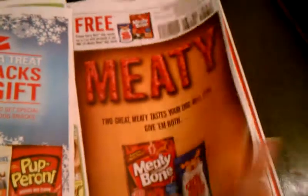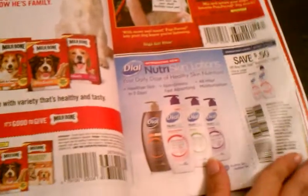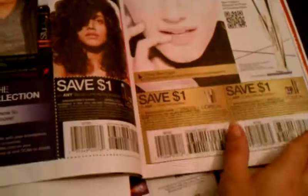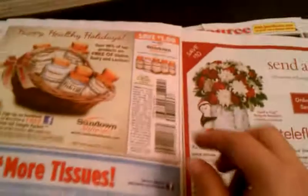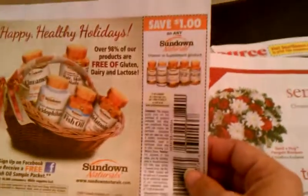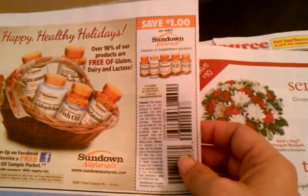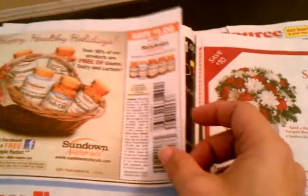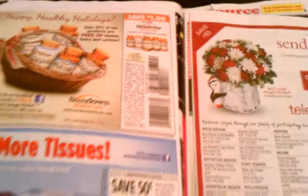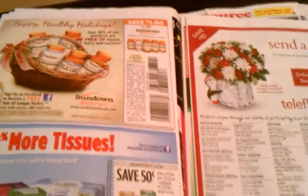I thought that was a free coupon for those of you that have dogs — sorry about that. There's a bunch of coupons in here that you want to save if you use these items or find a good deal. For those of you that have Publix like I do, these $1 off any Sundown vitamins are almost always money makers, so definitely save these and use them before the expiration date.